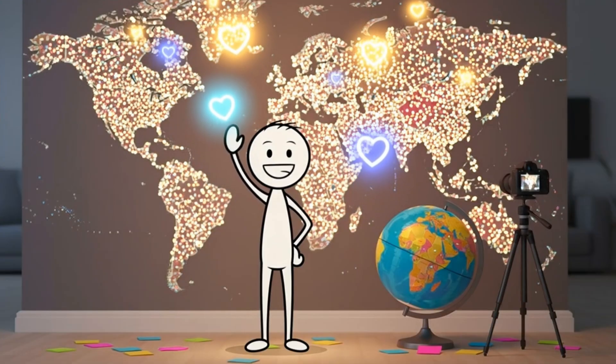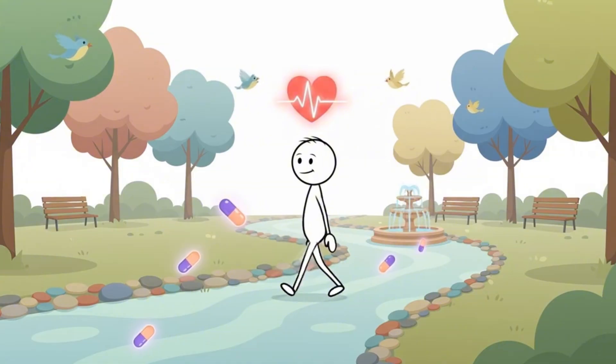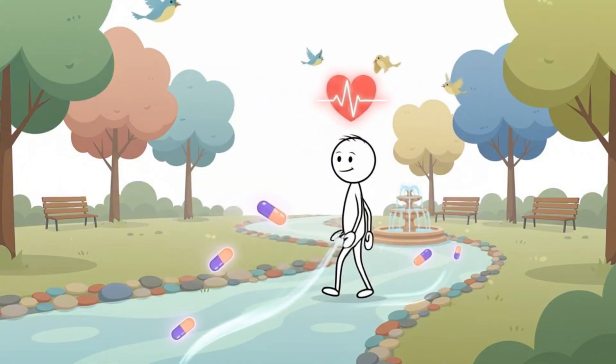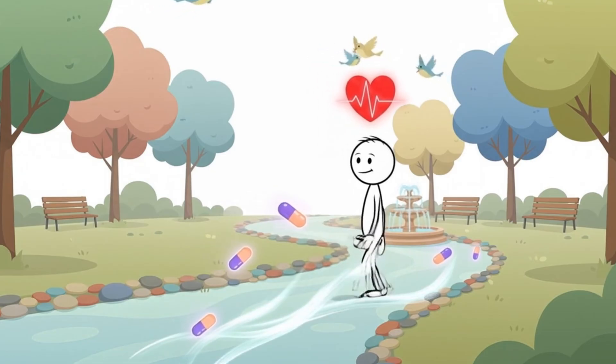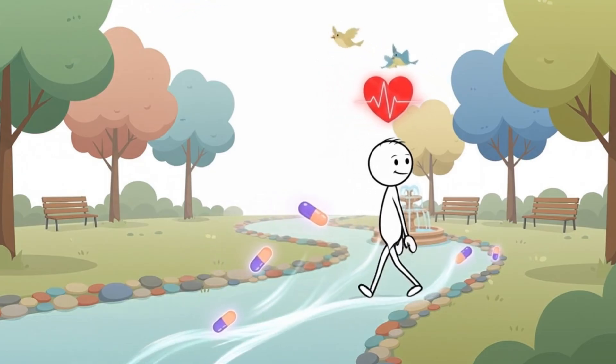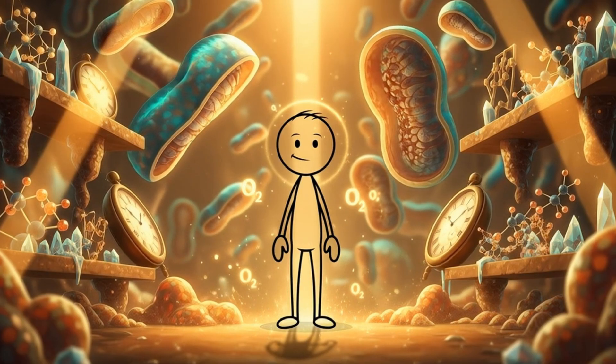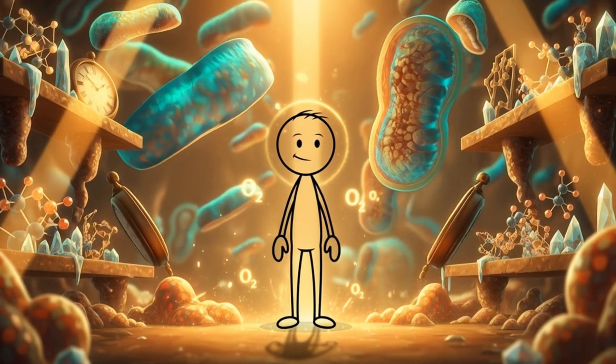Zone 2 isn't the sweat-dripping, gasping-for-air kind of workout. It's the easy, conversational pace that feels almost too light to matter. But inside the body, especially in your mitochondria, this zone is a metabolic golden hour.